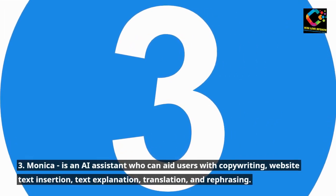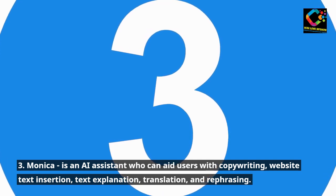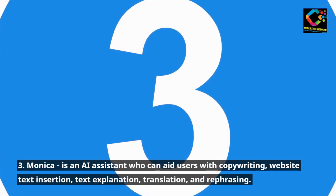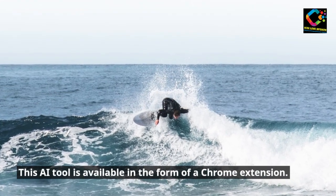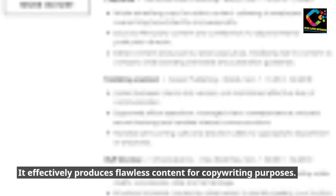3. Monika is an AI assistant who can aid users with copywriting, website text insertion, text explanation, translation, and rephrasing. This AI tool is available in the form of a Chrome extension. It effectively produces flawless content for copywriting purposes.